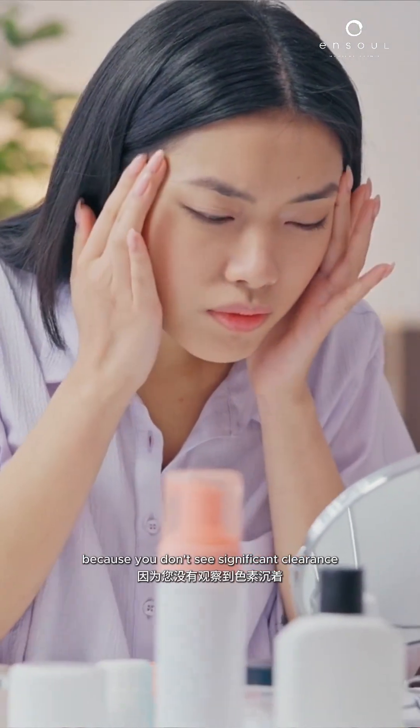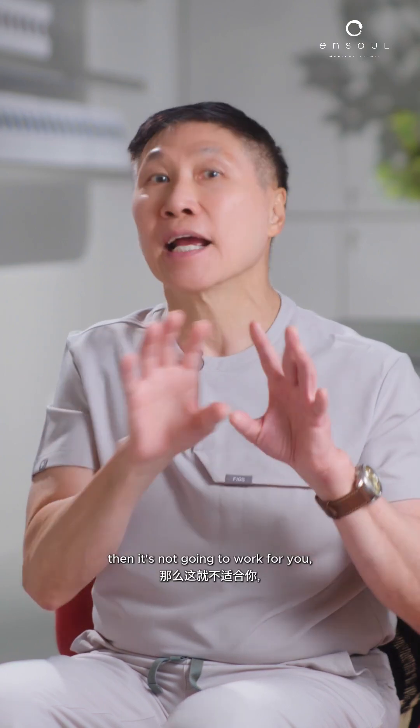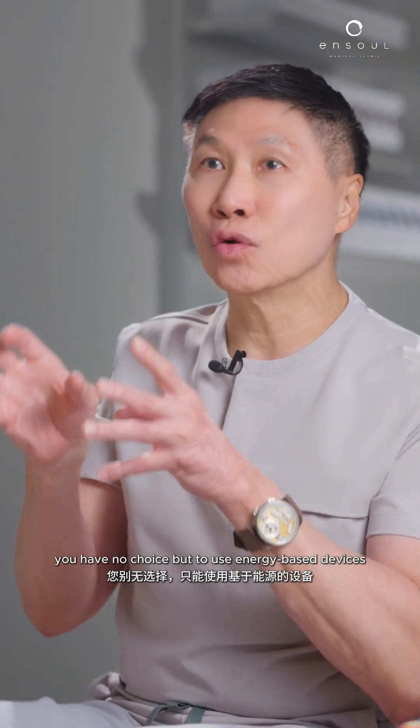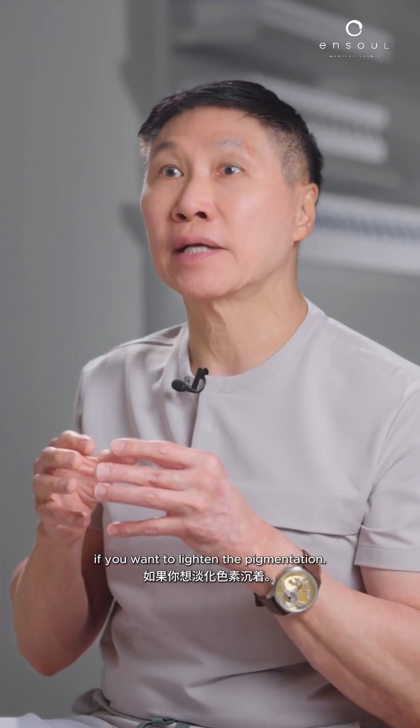You'll know whether it works for you within two or three months, because if we don't see significant clearance of the pigmentation, it's not going to work for you. Then you have no choice but to use energy-based devices if you want to lighten the pigmentation.